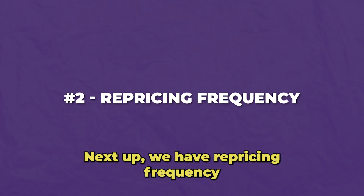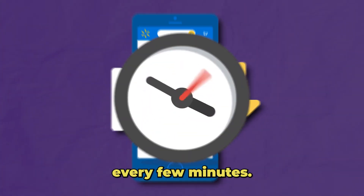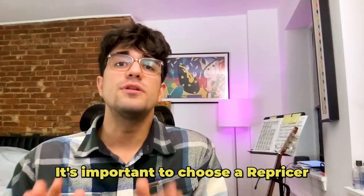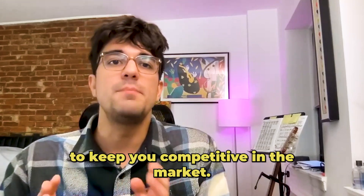Next up, we have repricing frequency. Some repricers update prices once a day, while others update prices every few minutes. The best repricers will reprice you immediately after a price change happens on a listing. It's important to choose a repricer that will reprice your items frequently enough to keep you competitive in the market.